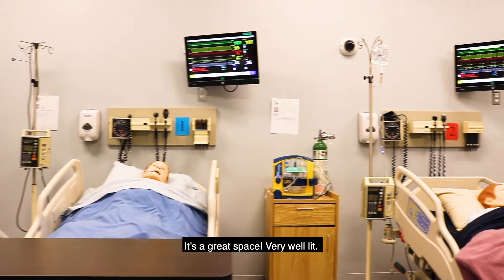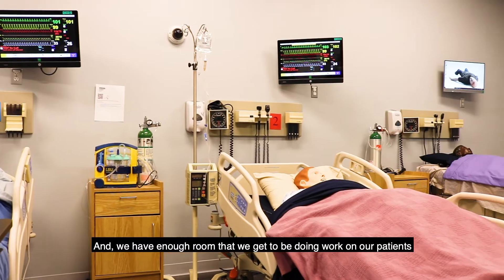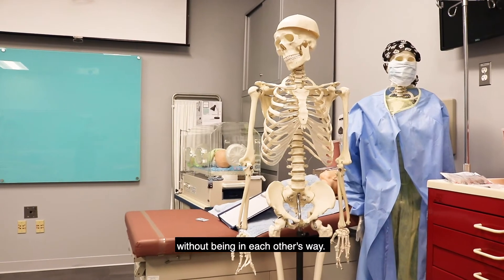This wonderful lab is a great space, very well lit, and we have enough room that we could be doing work on our patients without being cramped.